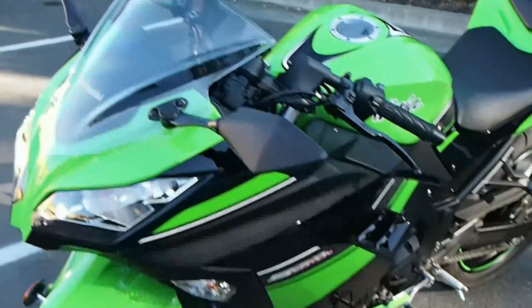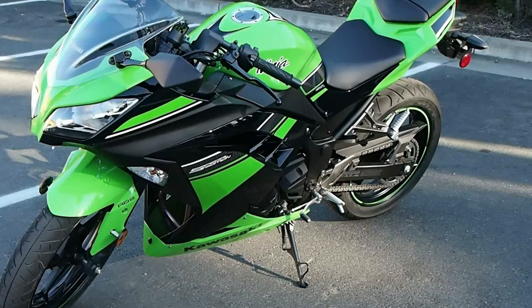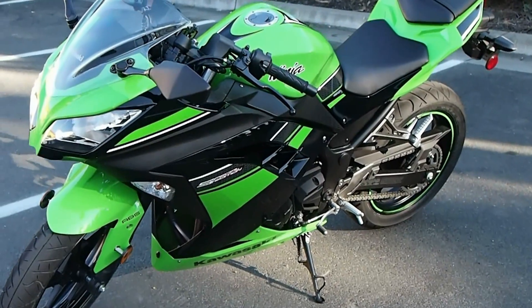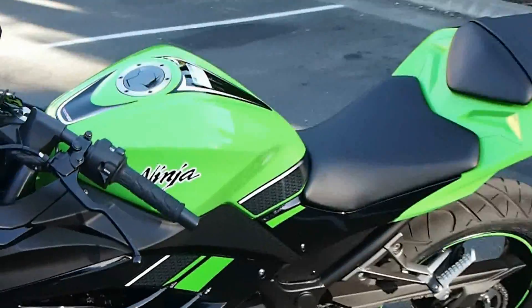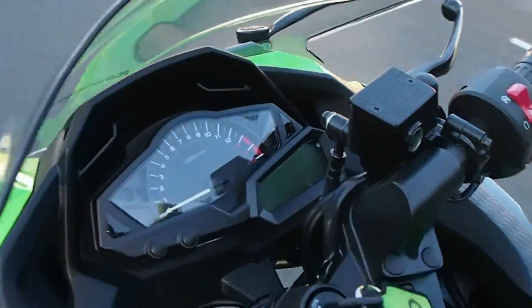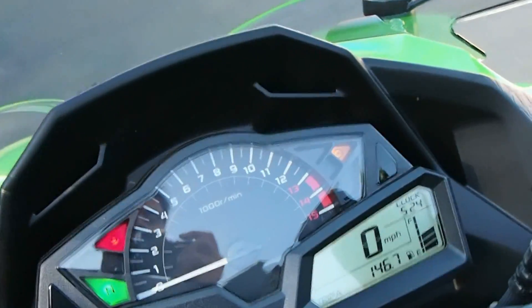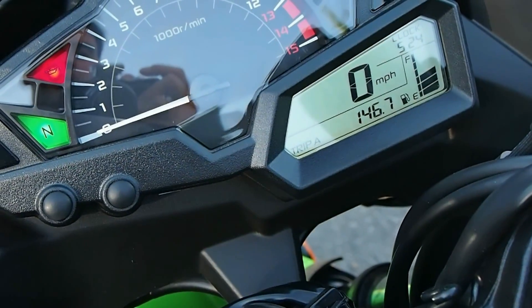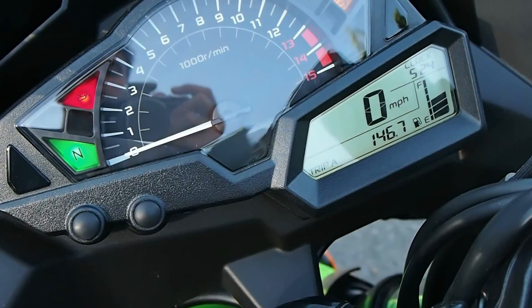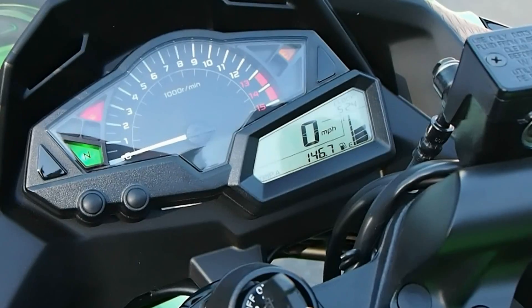The styling has been completely redone. You would swear this is a 1:1 replica of a Ninja ZX-10R — the tank is new and the plastic is new. You also have a new instrument cluster with some new features, including an eco meter that lets you know when you're operating the motorcycle most economically.